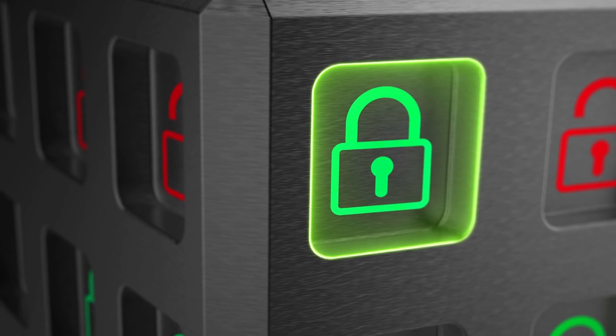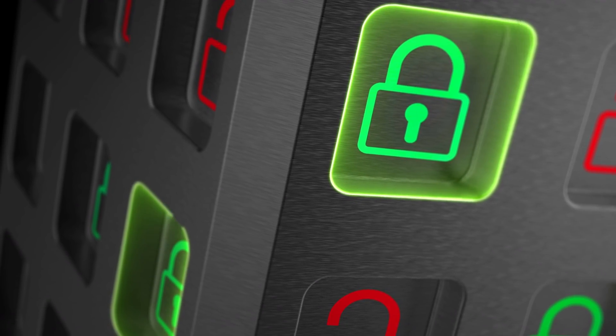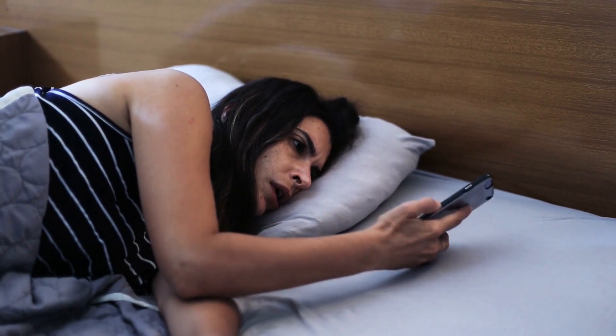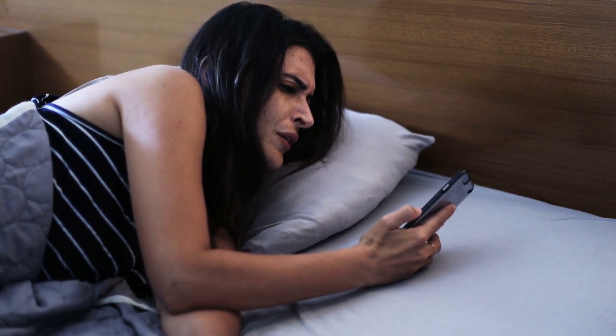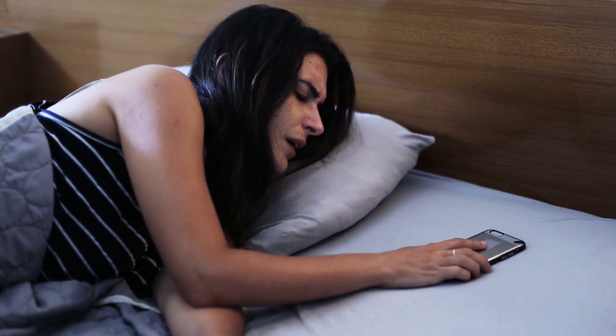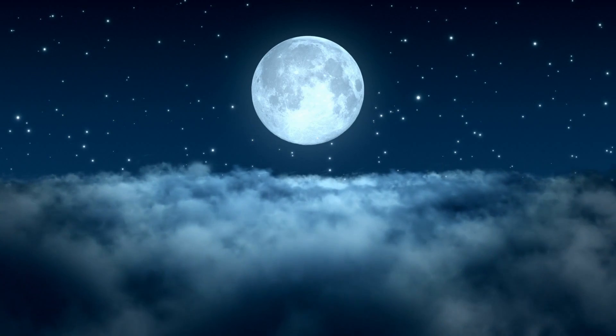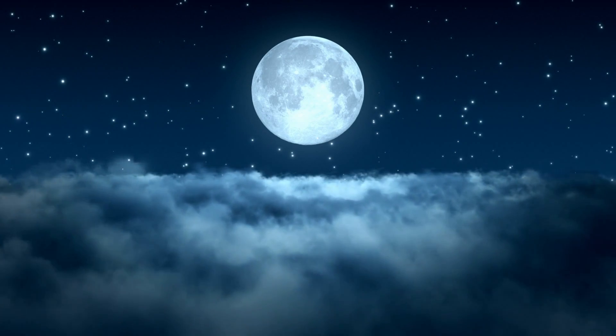I'm going to show you how to block all calls except for ones that are in your contacts. That way you're not woken up at crazy hours of the night and you can get some sleep, because it's always important to make sure we get as much sleep as we can. I'll also show you some other things you could do overnight on the iPhone too.